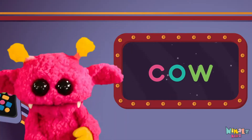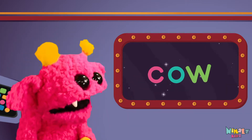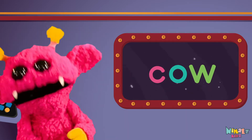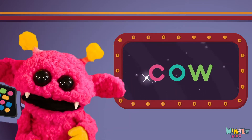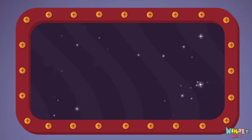Sight words are what I need to learn how to write and read. Sight words make me smart when I know them all by heart. Let's learn a new sight word now — we're going to learn the sight word: cow!